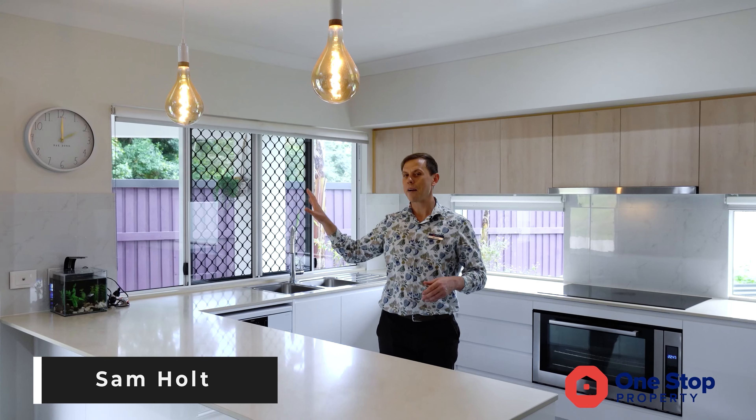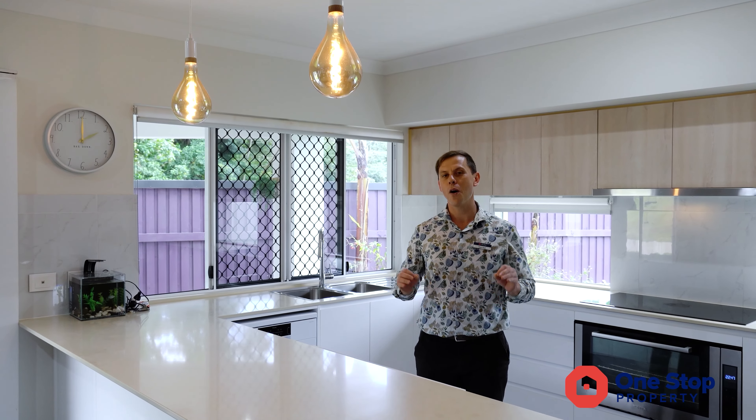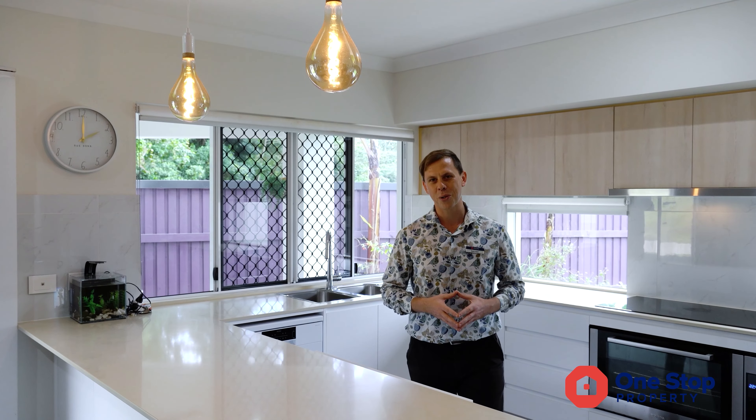Uniquely positioned at the end of a cul-de-sac, fringing on rainforest with no neighbours on two sides, this near new home is perfect for your growing family. Welcome to 18 Azul Court.